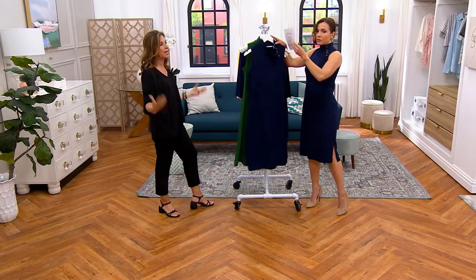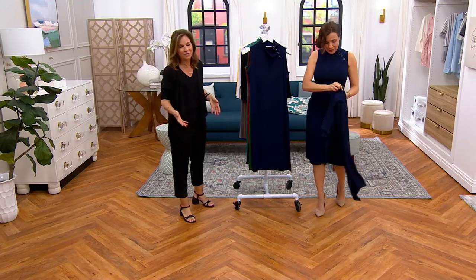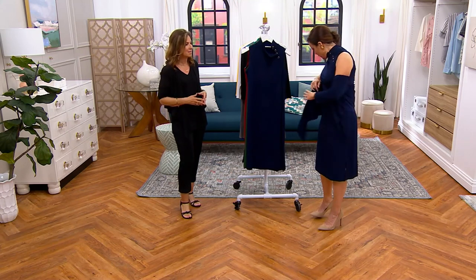Dresses are trending. Every time we show a dress it sells out in a minute, because we haven't been wearing dresses for the past three years. And now we want to feel pretty. We want something new in our lives. I've always loved a dress. I am so excited by the dresses that we have on QVC right now — they're all fabulous. I'm like, finally, everybody wants dresses.